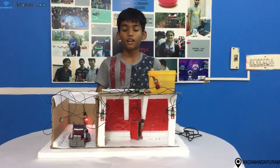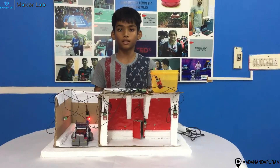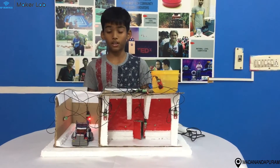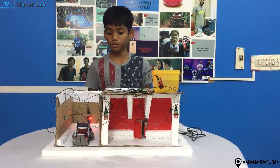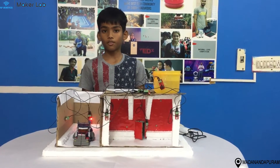Hi, my name is Ethan. I am from SP Robotics Maker Lab Madanandapuram. I have completed my condition level. This is my condition level project. My project's name is Advanced Home.